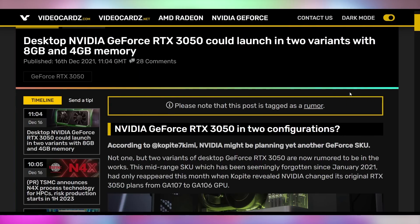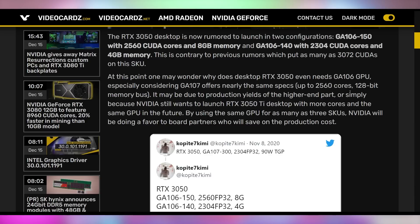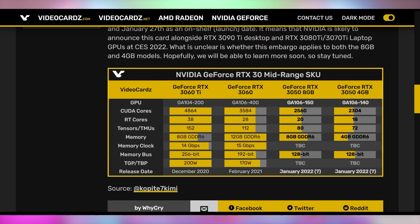NVIDIA is also making two RTX 3050 variants. We thought it was only going to be four gigabytes of VRAM, but there may also be an eight gigabyte model. Just like the RTX 3080, the two 3050s also differ in CUDA core count — not just VRAM. This reminds me of the GTX 1060 3GB and 6GB: they weren't just VRAM differences, the 3GB was legitimately a worse card with fewer CUDA cores. The RTX 3050 4GB will have roughly 200 fewer CUDA cores than the 8GB version. Ray tracing and tensor cores will also be diminished on the 4GB model. The eight gigabyte version will be necessary if you want to mine Ethereum on it.